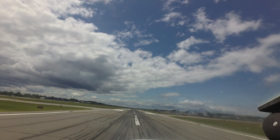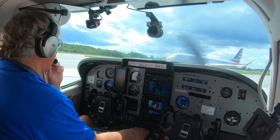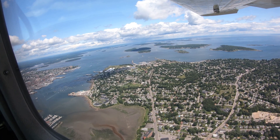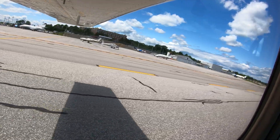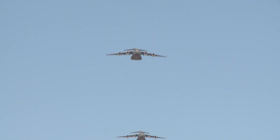Portland International Jetport is a medium-sized, multi-use airport located west of the popular seaside city of Portland, Maine. The traffic mix consists of everything from light general aviation aircraft, to air carrier air taxis, to large and heavy military aircraft.